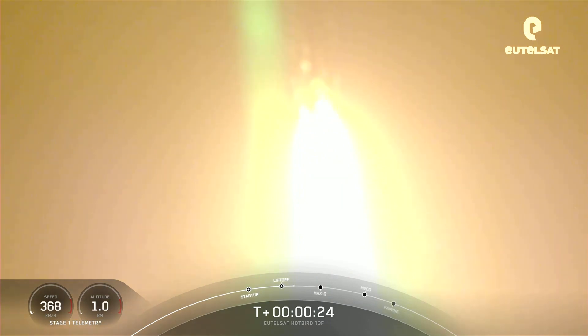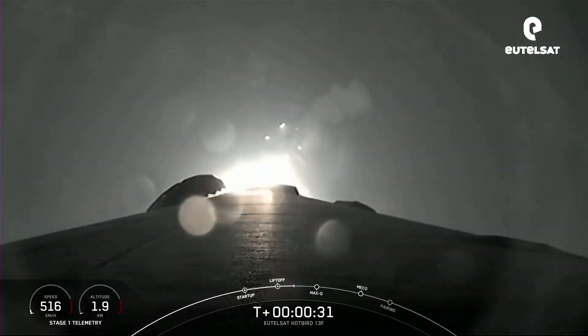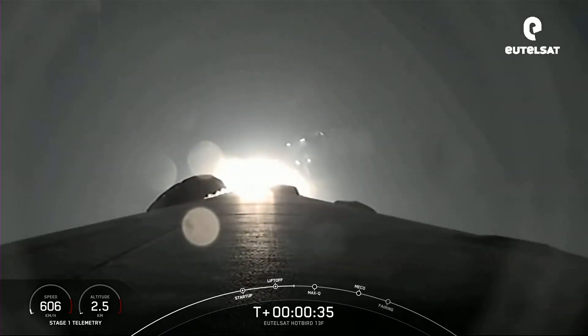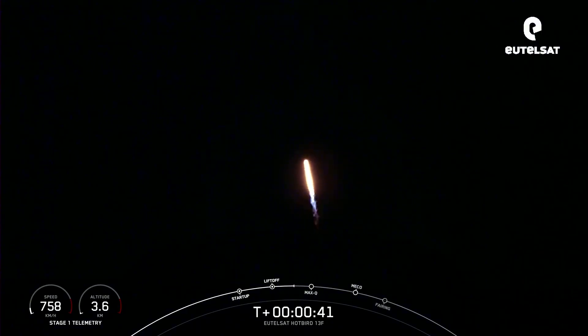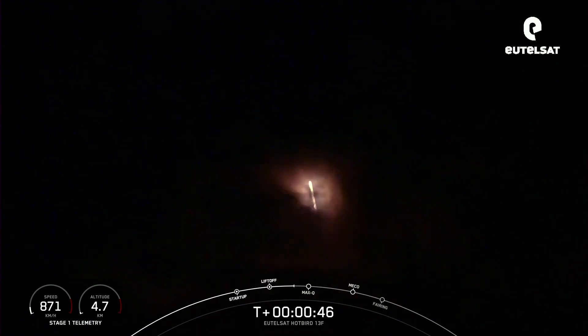Vehicle is pitching downrange. Falcon 9 has successfully lifted off from Pad 40 at Cape Canaveral Space Force Station, carrying the Eutelsat Hotbird 13F Satellite.